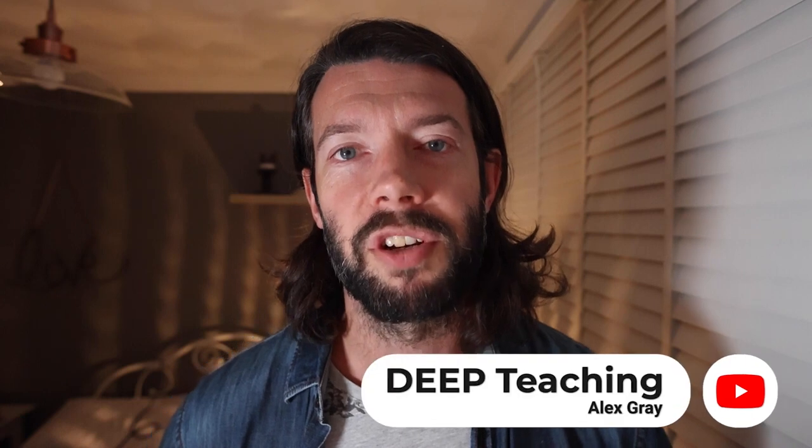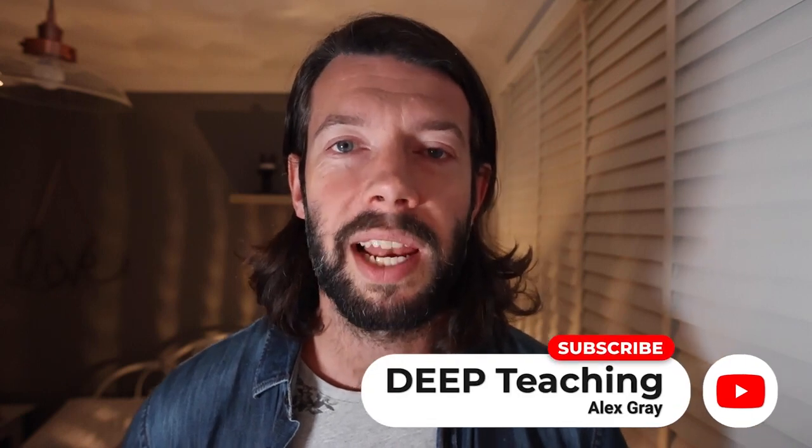Thanks for watching. Smash that like button if you haven't already done so. If you are new to the channel, please hit subscribe. My venture into 2022 is all about reaching a thousand subscribers, so please come along with me on this journey and be part of that. Stay safe and I will see you in the next video.